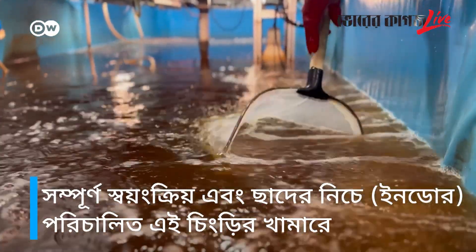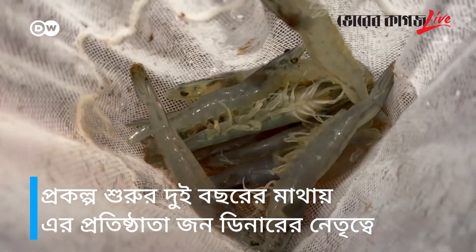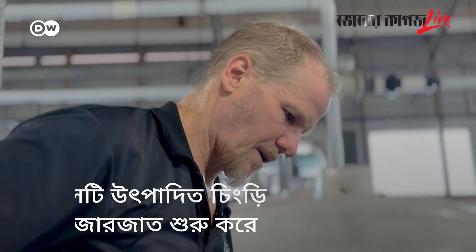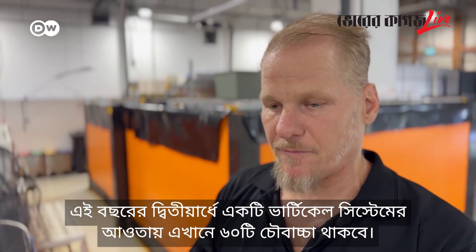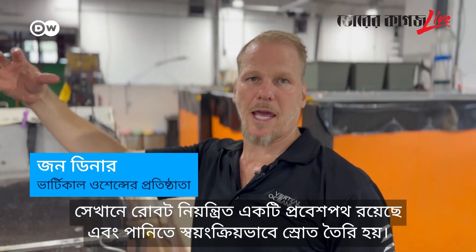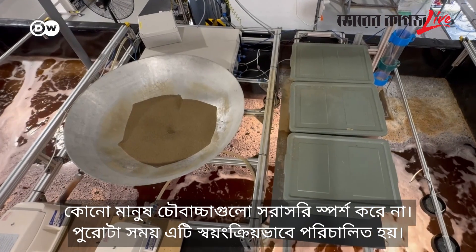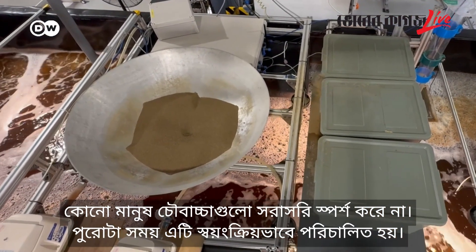At this test site for a fully automated indoor shrimp farm, there are no more surprises. Two years after the start of the project, the team led by founder John Diener is going to market. In the second half of this year, they will have 60 tanks, with a robotic gantry that goes up and down the middle of the racking system. No people are touching the tanks — it's running autonomously the whole time.